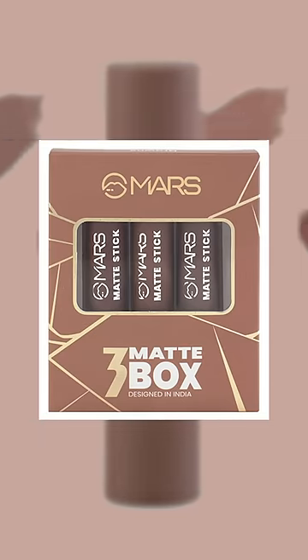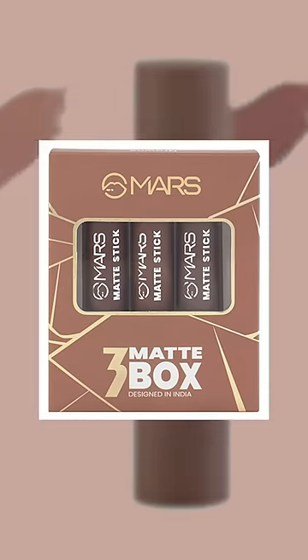Oh my god, these are Mars Matte Attack Lipstick. You get a set of 3. I have particularly shade 04, which is totally brown — so dedicated.